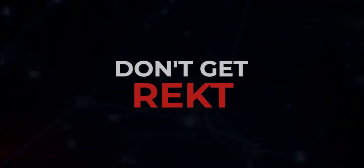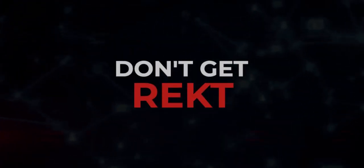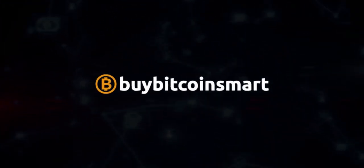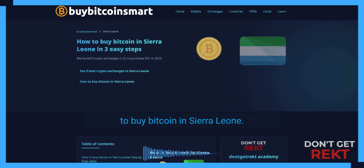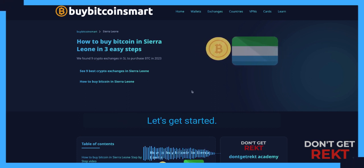Welcome to Don't Get Racked. I'm a crypto enthusiast since 2013 and the web developer behind BuyBitcoinSmart.com. Today I'll be showing you how to buy Bitcoin in Sierra Leone. Let's get started.